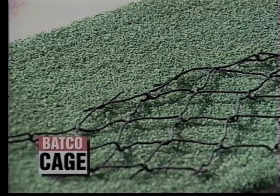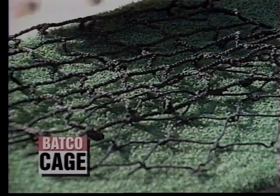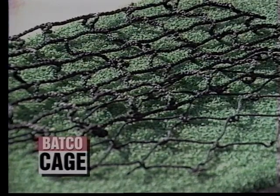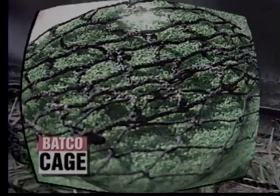This is the netting used in a very popular batting tunnel now on the market. Compare that with the netting used in the Batco Cage. I think it is clear to see why the Batco Cage can be expected to provide years more service than the typical tunnel.